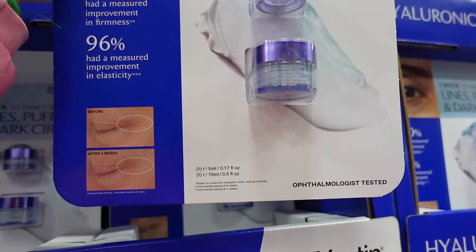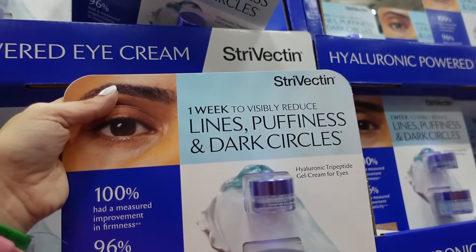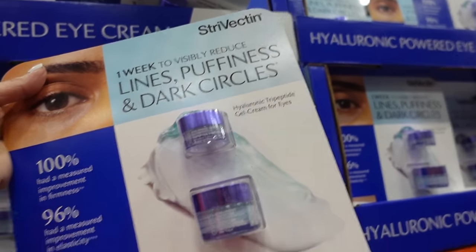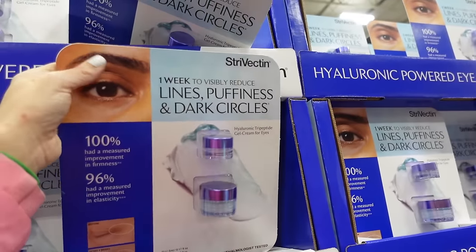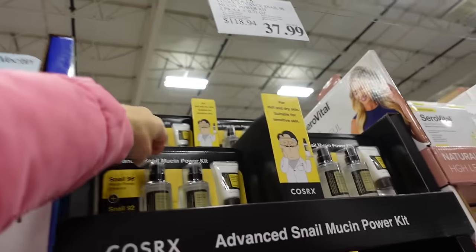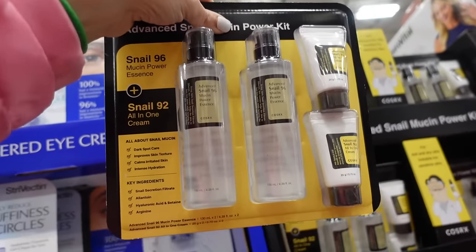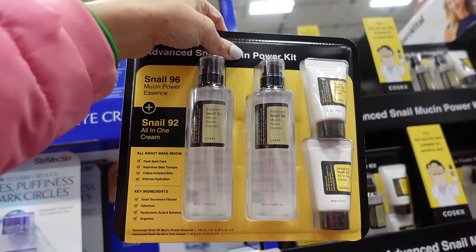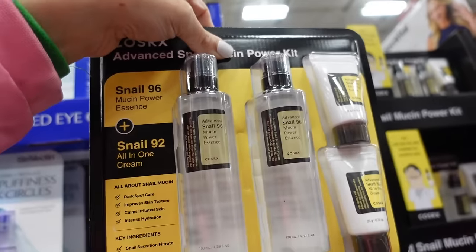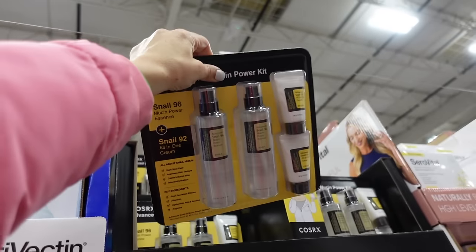Strivectin eye cream for puffiness and dark circles — hyaluronic gel formula, $27.99, regularly $39.99. New snail mucin product — really nice sized bottles at 4.39 ounces plus an all-in-one cream, all for $37.99.